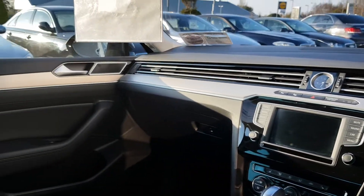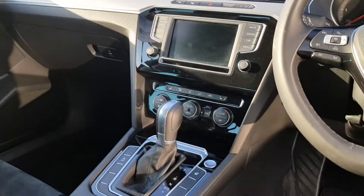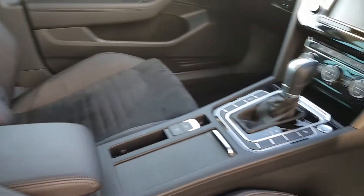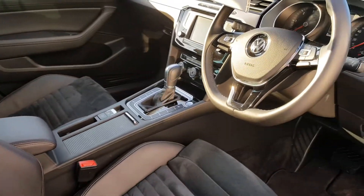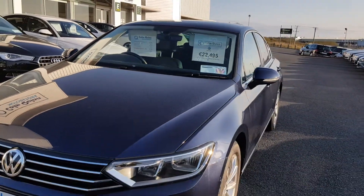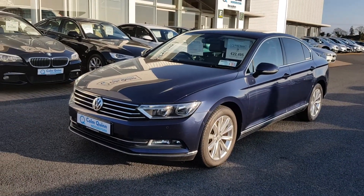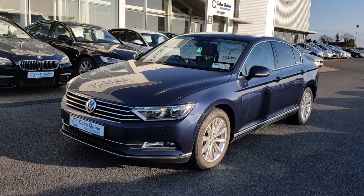There's aluminium trim along the dash, a heated steering wheel, eight-speed automatic, and keyless entry. The interior is kept very clean. Priced at $22,495 with a two-year unlimited mileage warranty on this vehicle, and fantastic finance options are available on this car.